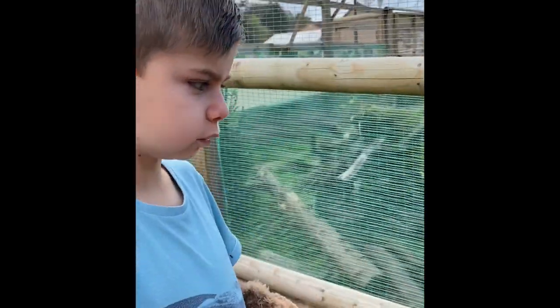Over here we've got the raccoon dogs, just over here. There's one over there and there's one coming towards Thomas, and they are so cool, they are so nice.